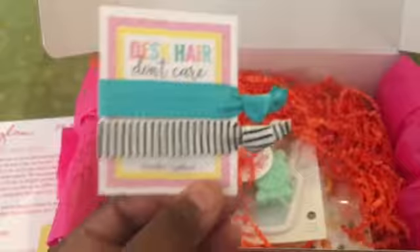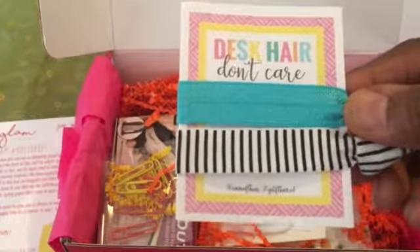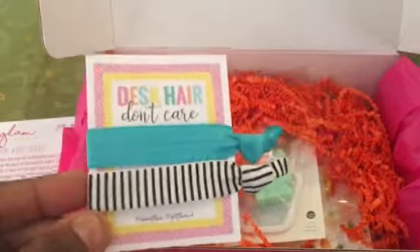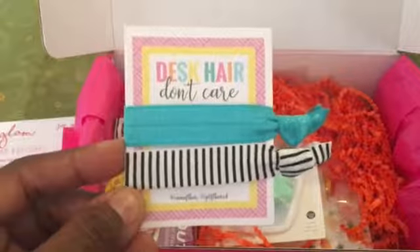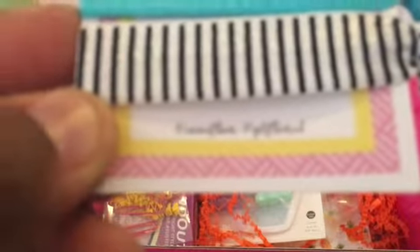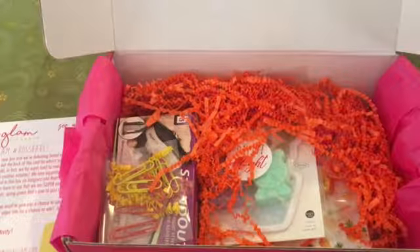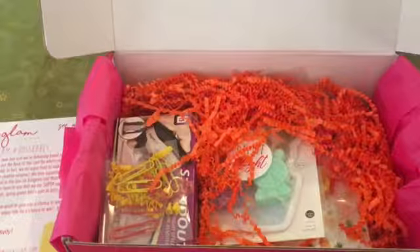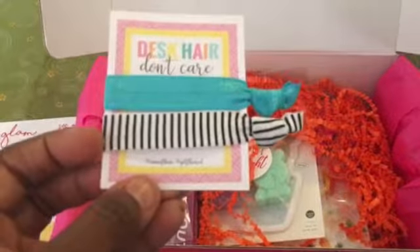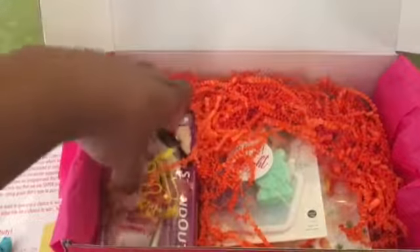The first thing I'm pulling out — it says 'desk hair, don't care' — so some hair bands! I love the color combination of these, and at the bottom it says hashtag 'get flared' and it looks like the designer's name is there. Sorry it's not focused, but those are cute.